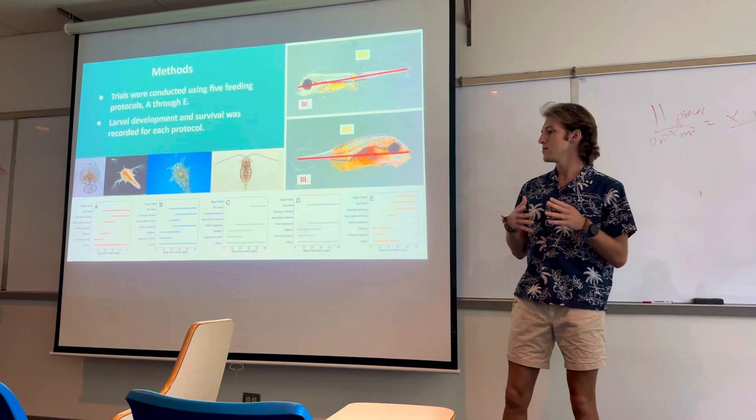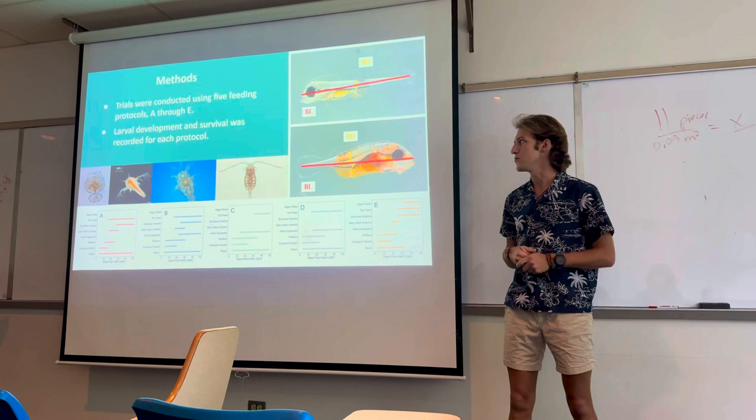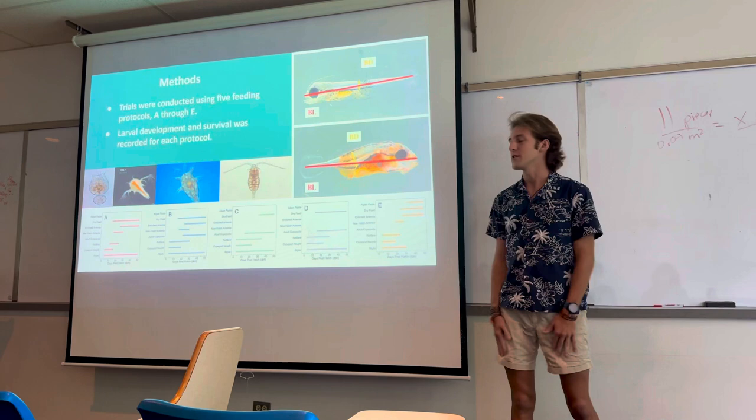Each protocol was subsampled throughout its duration and I was able to get morphometric measurements, as you can see in the top right — body length and body depth for each larva — and survivability to about 32 days post hatch. Here you can see some of the small prey items we feed: rotifers, artemia, copepod nauplii, and adult copepods. These are very small microscopic organisms that we have to feed these fish constantly to make sure that they survive.